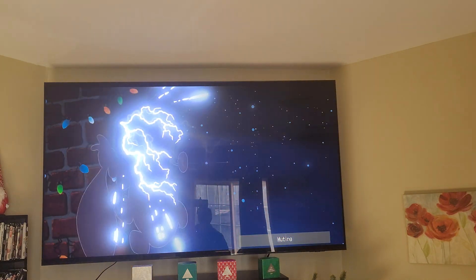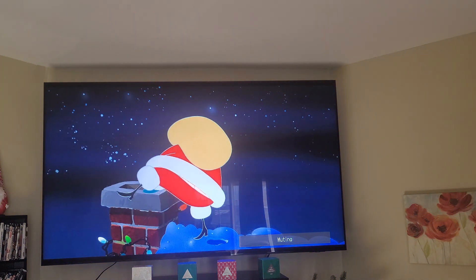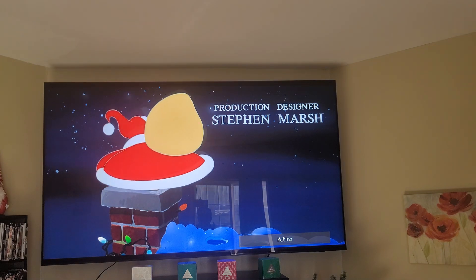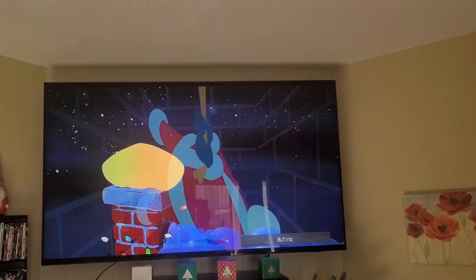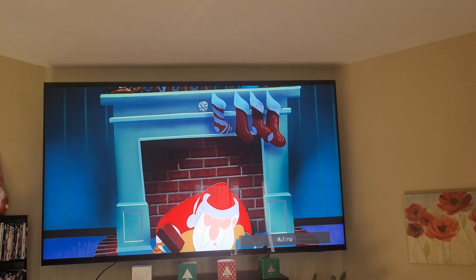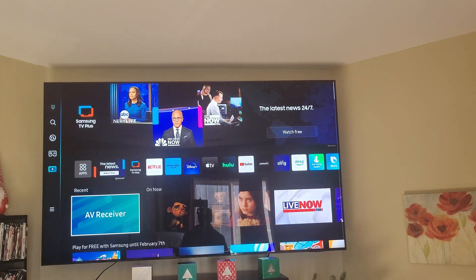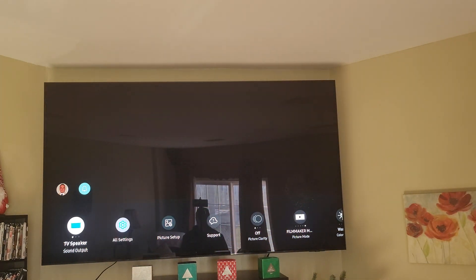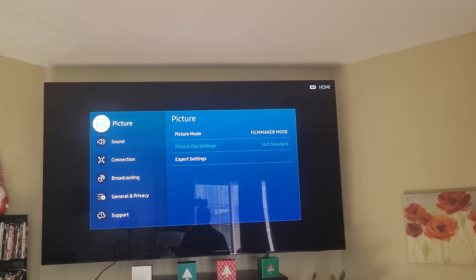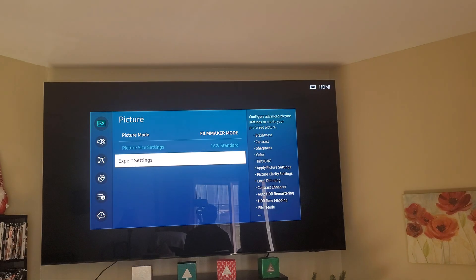Penn looked it up and told me the QN90C can do about 2,000–3,000 nits max — auto, across the board for gaming, movies, and TV shows. So I turned my brightness down. Right now I'm in static mode, and people say you should have it on 50, but it's just too bright. I'm actually on 45, and I want to turn that down to 25.